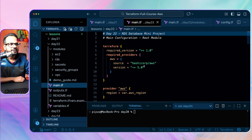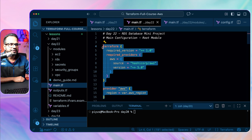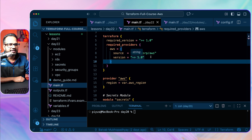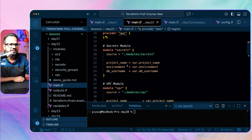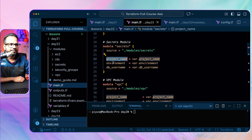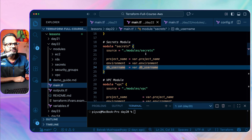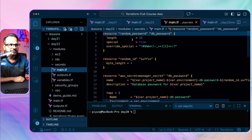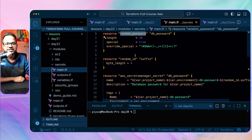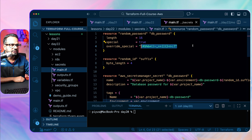It starts from the root module's main.tf. We have the Terraform provider — ideally it should be in a separate file, but it's kept here for now. We're using Terraform provider version 5.0 and the AWS region defined in a variable. Then we start with the secret module, where we pass the project name, environment, and DB username — no credentials, just the username. Inside the secret module's main.tf, the first resource is a random password with length 16, special characters enabled, and specific override special characters defined.